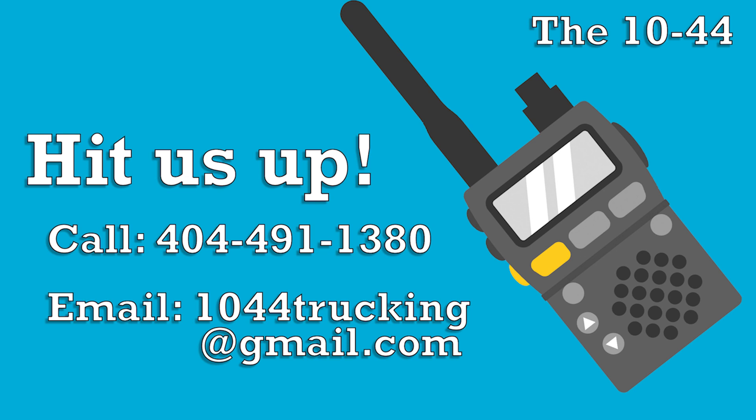If you missed any of this week's three-part series, check out ccjdigital.com where you'll find it all in depth. As always, you can find the 1044 each week on CCJ's YouTube channel or in your favorite podcast listening app. If you've got questions, comments, criticisms, or feedback otherwise, please hit us up at 1044trucking@gmail.com or give us a call at 404-491-1380. Until next week, everybody stay safe. We'll see you next week.